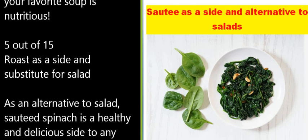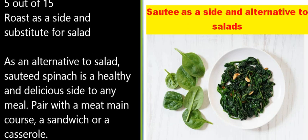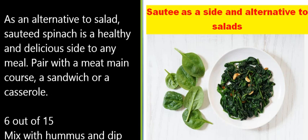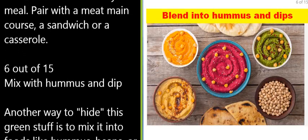5 of 15: Roast as a side and substitute for salad. As an alternative to salad, sautéed spinach is a healthy and delicious side to any meal. Pair it with a meat main course, a sandwich, or a casserole.